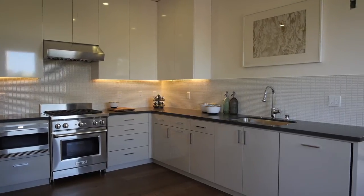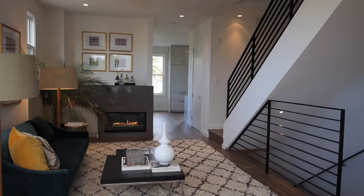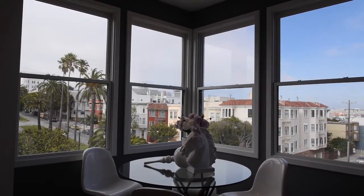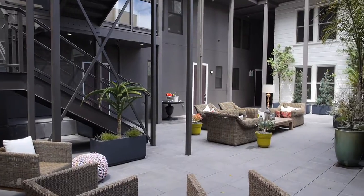Now we're in unit nine, also on the penthouse level. This condominium has two bedrooms and two-and-a-half baths. I'm showing you this unit because of its unique floor plan and the wonderful windows on three sides. This courtyard is common area, which connects the two buildings and is for the enjoyment of all the residents.